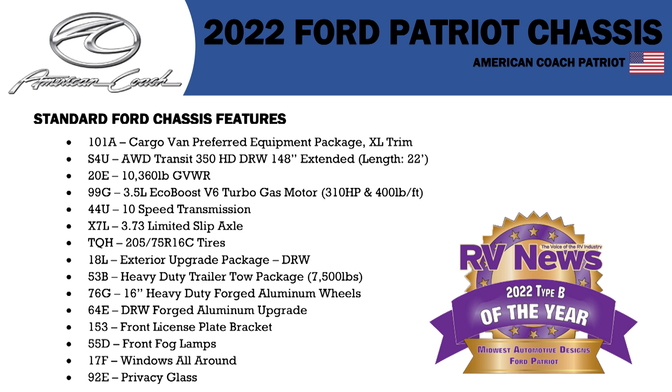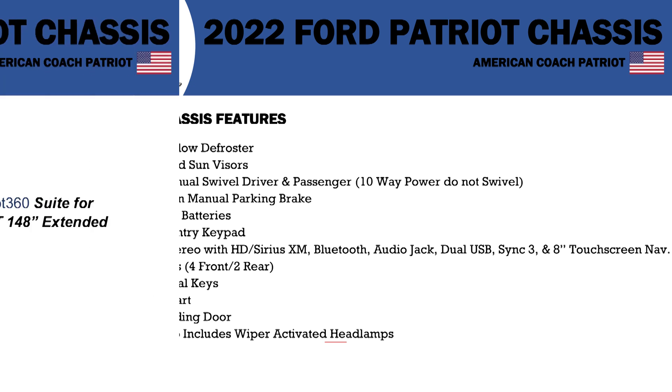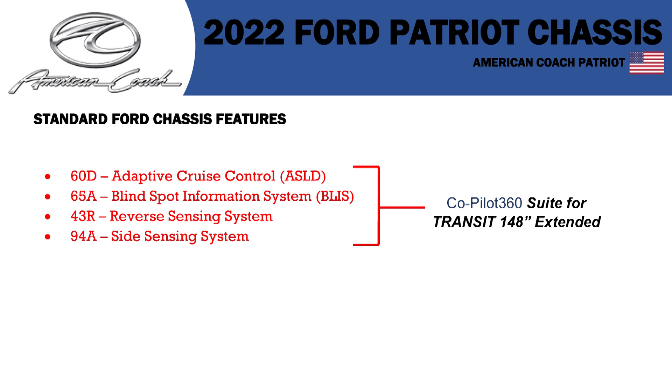It has Ford factory aluminum upgraded wheels, four-way manual swivel driver and passenger seats, dual AGM batteries, and it comes with four keys for the coach. Remote start, adaptive cruise control, blind spot information system, reverse sensing system, and side sensing system. I know that sounds boring to a lot of people, but to some people that really gets you excited.